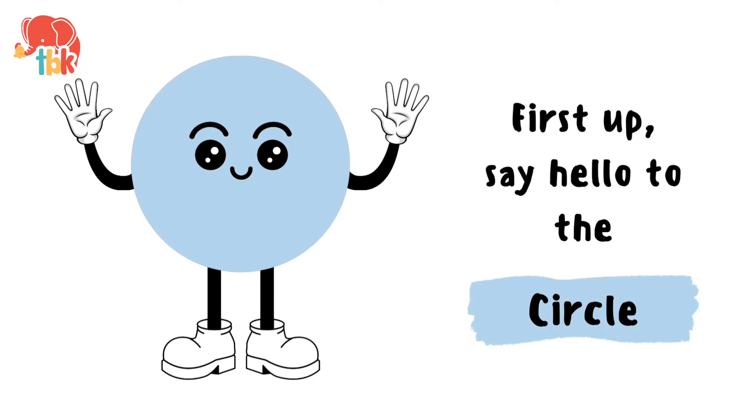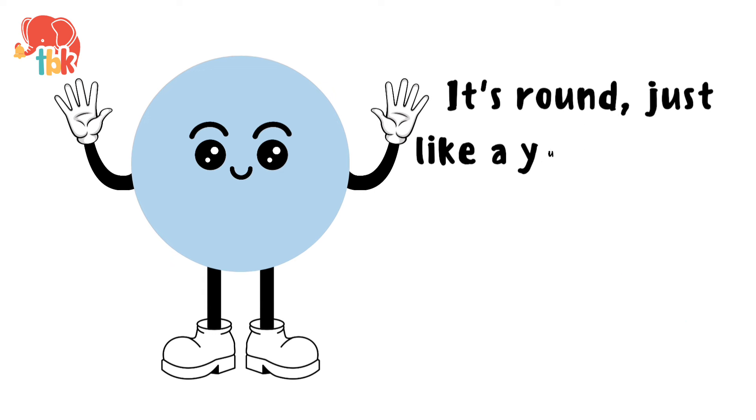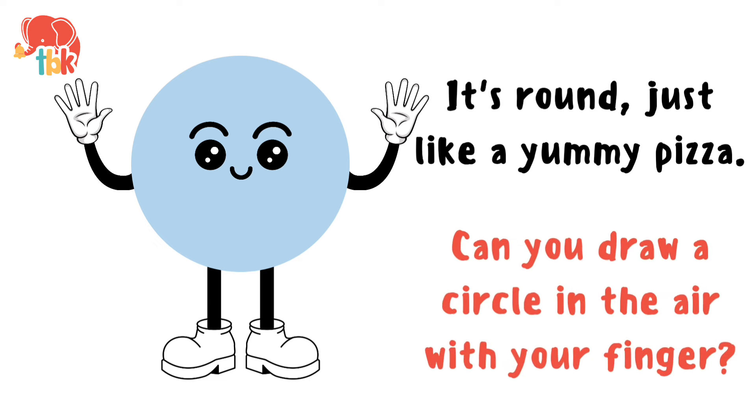First up, say hello to the circle. It's round just like a yummy pizza. Can you draw a circle in the air with your finger? Good job!